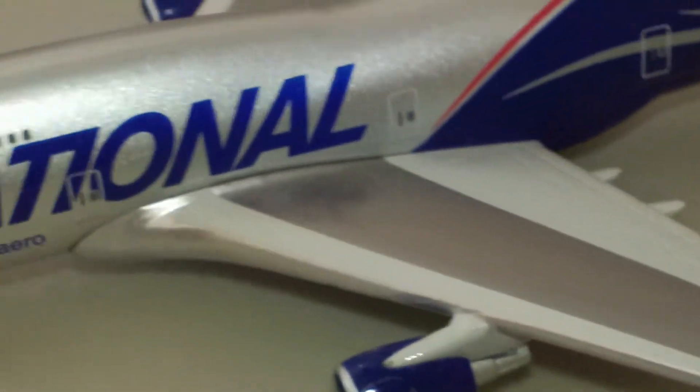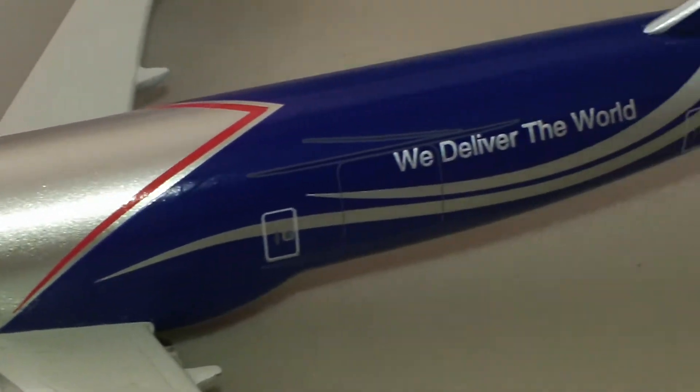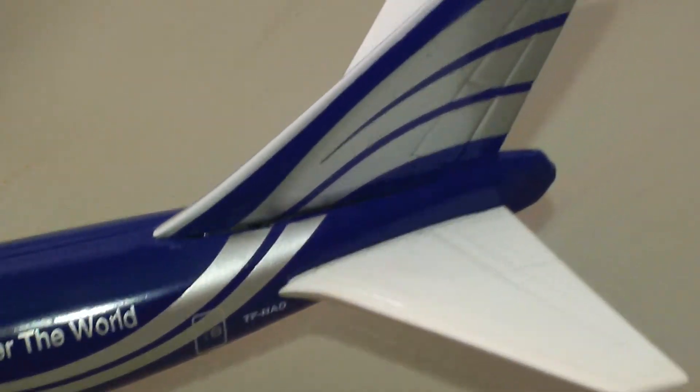National did fly some DC-8s with this paint scheme on it. I'm kind of hoping that maybe one day they'll do a model of it.